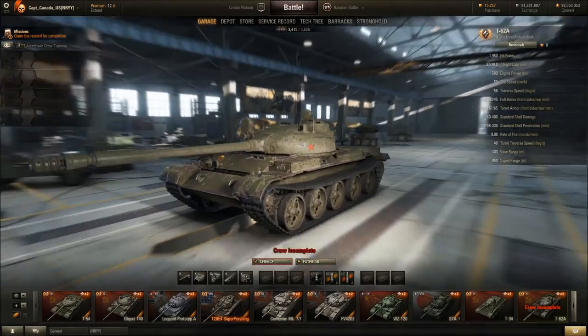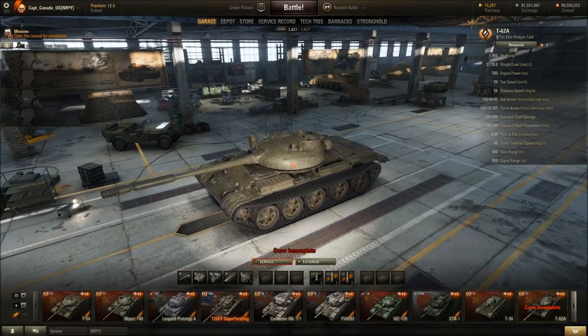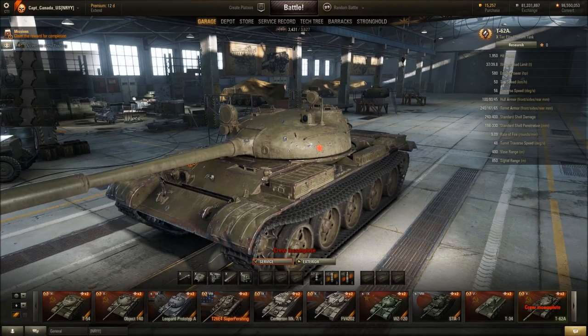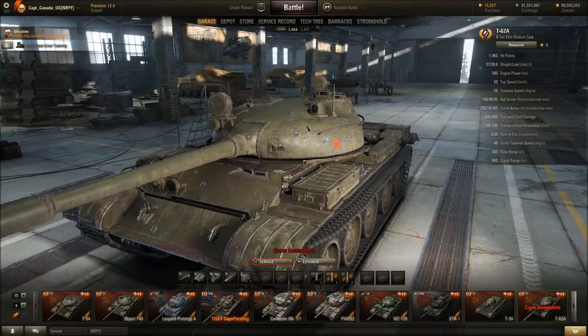The last tank is the T62A, which honestly I think looks fantastic — a lot better looking than the T62 in Armored Warfare. I like all the nicks and scratches and cuts; it looks like it's had a bad shave.